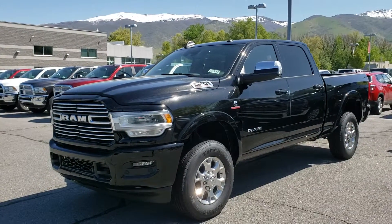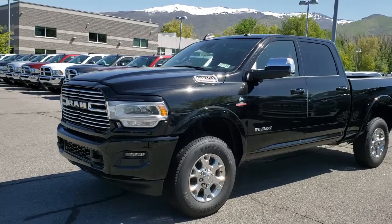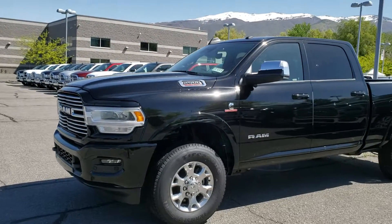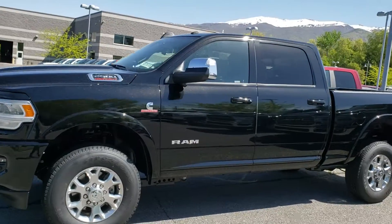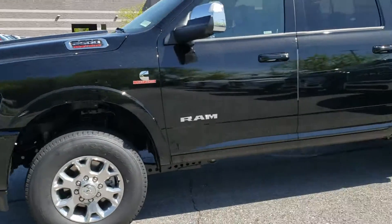Hey Joshua, this is Chris at Larry H. Miller here in Bountiful. I want to send you a quick video to let you know that the 2019 Ram 2500 Laramie that you did inquire about is here and it is available. This truck is absolutely gorgeous with the sport appearance — you get the blacked-out bumpers and the blacked-out grille.